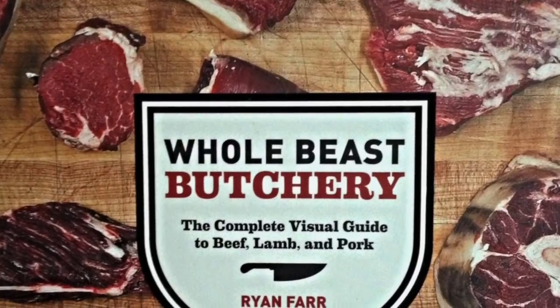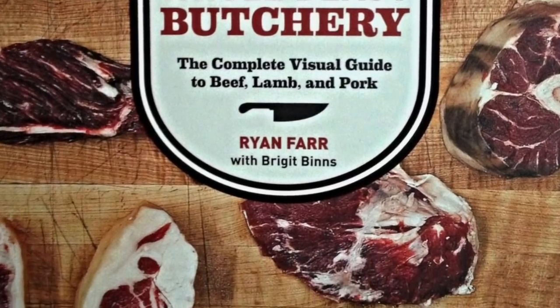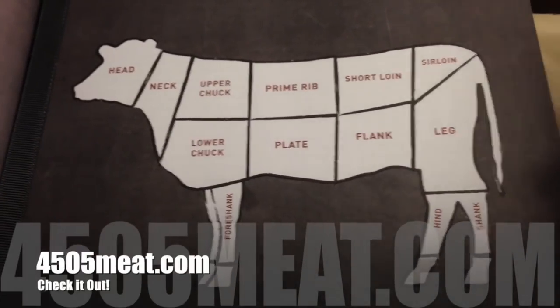It's called 'Whole Beast Butchery' by Ryan Farr. Ryan Farr is a butcher — he owns a shop called 4505 Meats out in San Francisco and he is doing some hardcore craft butchery. We're going to use one of the pages from his book that shows a nice diagram of a cow and point out where this top round cut comes from.